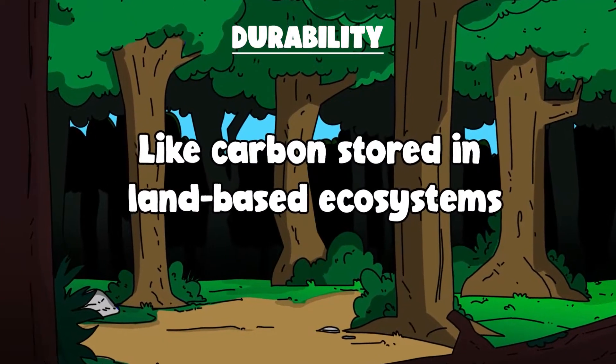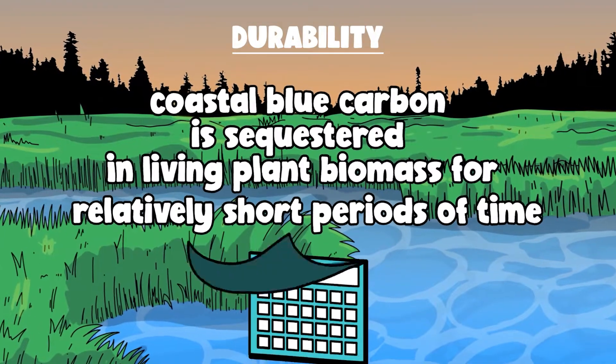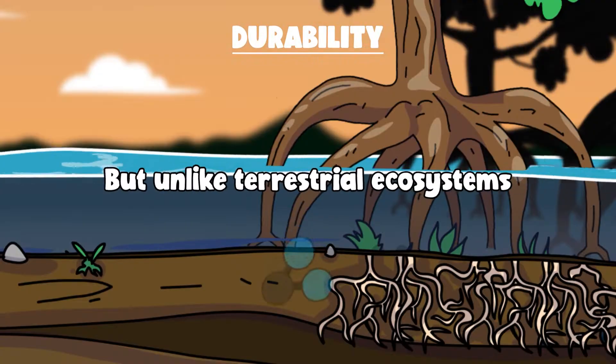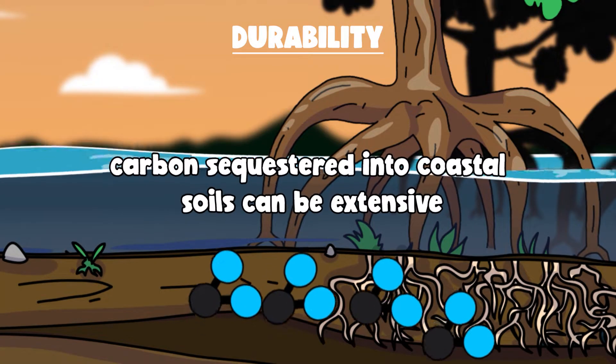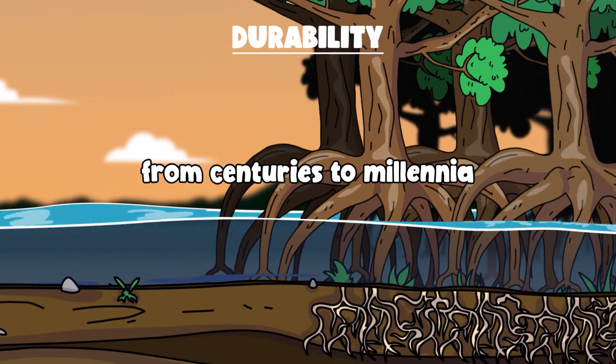Like carbon stored in land-based ecosystems, coastal blue carbon is sequestered in living plant biomass for relatively short periods of time, from years to decades. But unlike terrestrial ecosystems, carbon sequestered into coastal soils can be extensive and remain trapped for longer periods of time, from centuries to millennia.